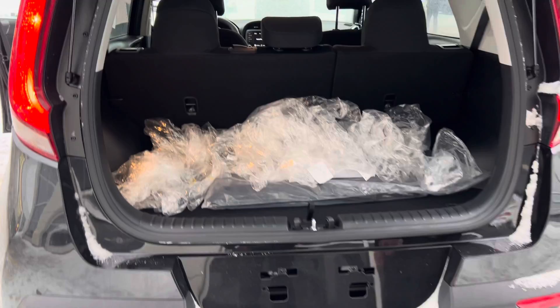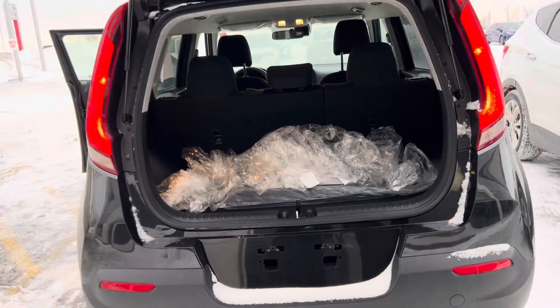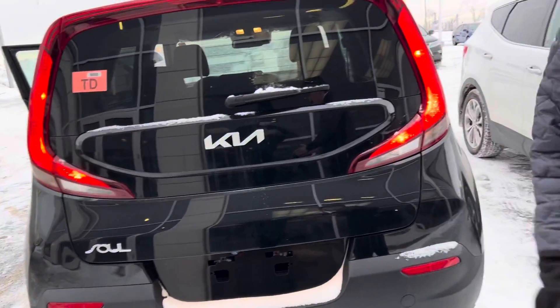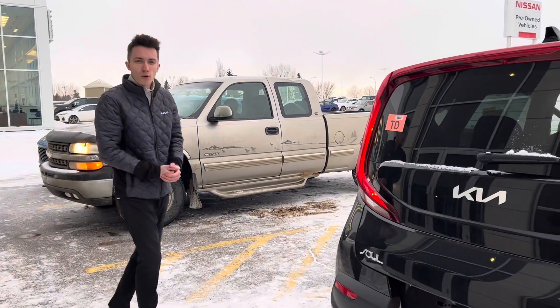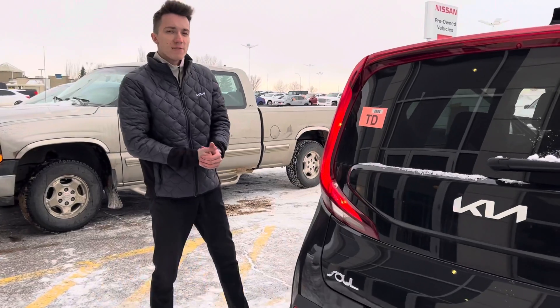You can even lower it so you get that extra height in the trunk, which helps with storing everything you need. Marlina, let me know what you think of this 2022 Soul, and I hope to hear back from you. My name is Daniel — thank you.